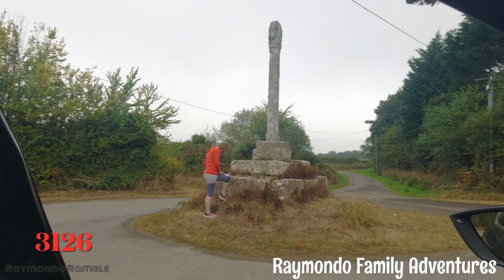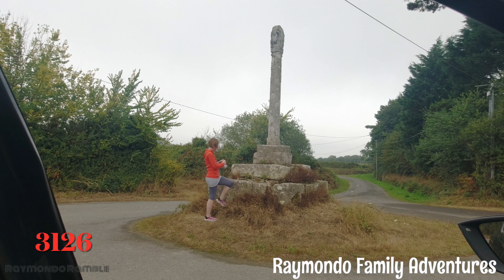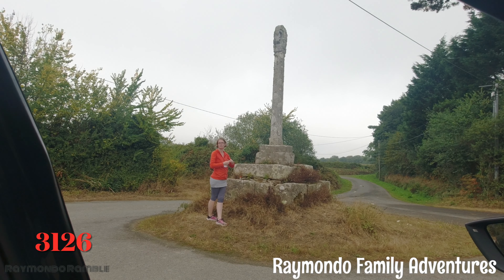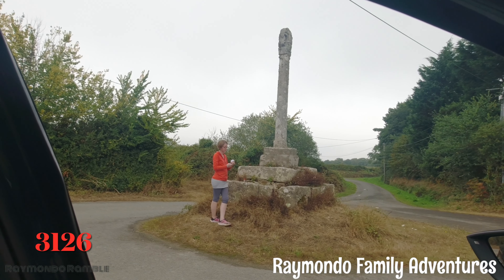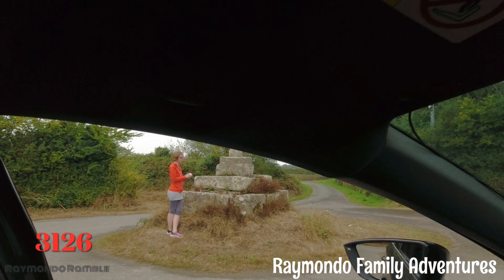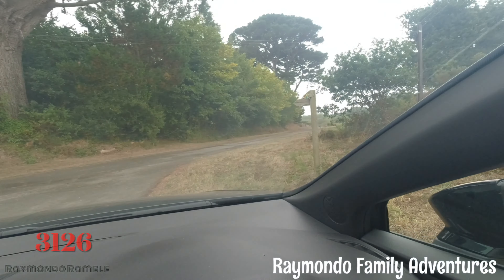Let's tell you what number is on there. So that's 3126, and it's on a cross — on a little crossroads in the middle of nowhere.